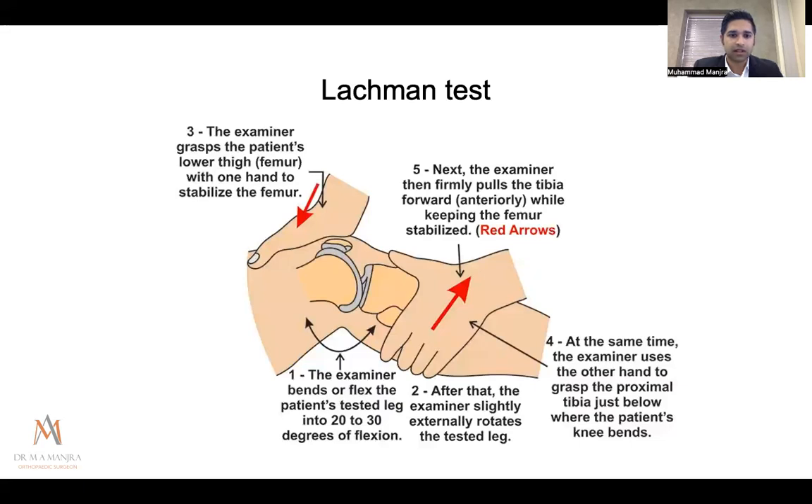For the Lachman test, you stabilize the femur with one hand and the tibia with the other. Always ask the patient to relax their hamstrings, because tensing them pulls the tibia back toward the femur, giving a false sense of stability. This is a relatively sensitive test for ACL injury. You translate the tibia forward, looking for laxity and distinguishing between a hard endpoint and a soft endpoint — something you get a feel for with practice.